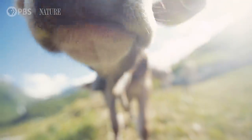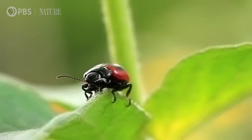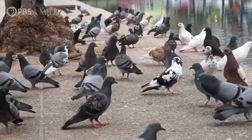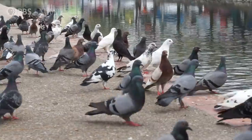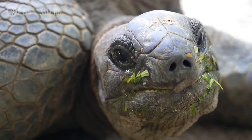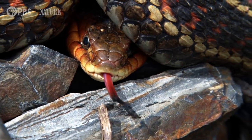A lot more animals have cryptochrome in their eyes than we thought — even us! So there are some senses that are older than animals, and some that we're just discovering. Animals are always exploring their environments with light, sound, chemicals, and even electricity or magnetic fields to pick up crucial information. And even though there are many different animals out there, we all sense and learn about the world in very similar ways. Metazoa really is one big happy family!